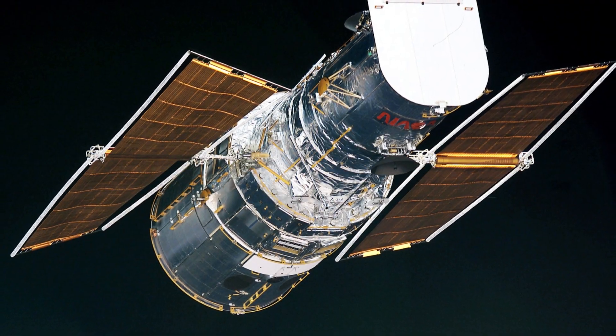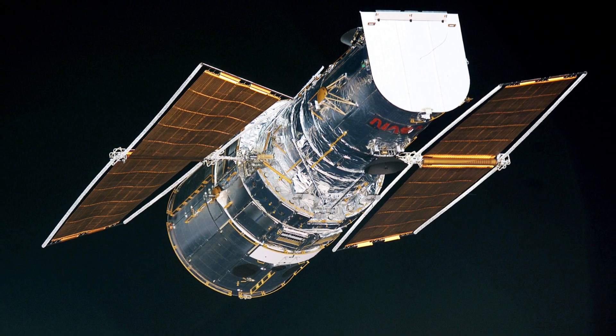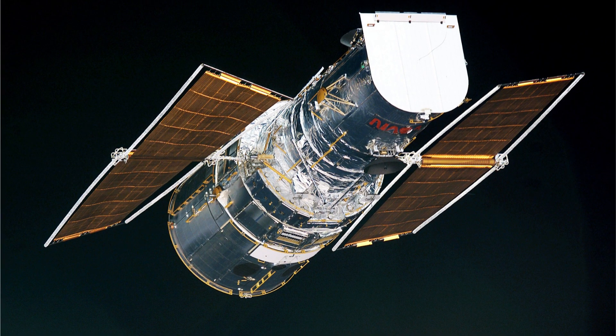Scientists have invented a next-generation solar panel capable of healing itself when damaged in space. Newly developed solar panels can self-heal and repair themselves when damaged by space radiation. This finding promises to make power sources for satellites and spacecraft more resilient and reliable in the future.